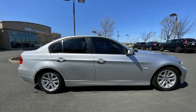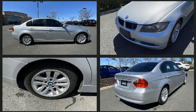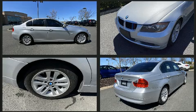Here's a great deal on a 2006 BMW 3 Series. Under the hood, you'll find a six-cylinder engine with more than 200 horsepower, providing a smooth and predictable driving experience.